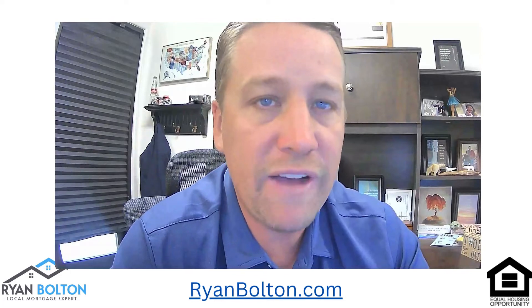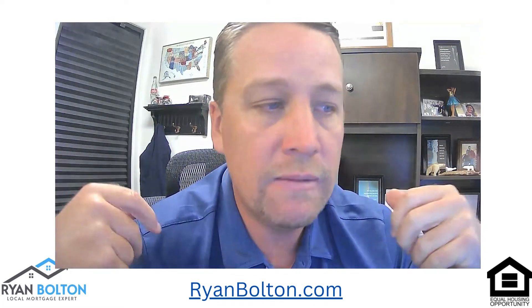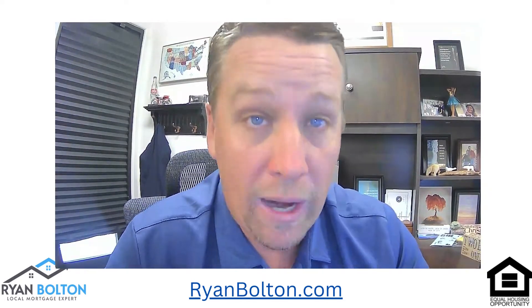Can two brothers get a home loan together? Yes. You can have husband and wife, two brothers, sister and sister, brother and sister, even four borrowers on an application. You can have as many borrowers on a file as you want — it just depends on how you exit the property and who sells it afterwards. I've had six borrowers on one application to buy a home. Usually it's one or two, which is most common, but two brothers buying a home together? Absolutely, no problem.